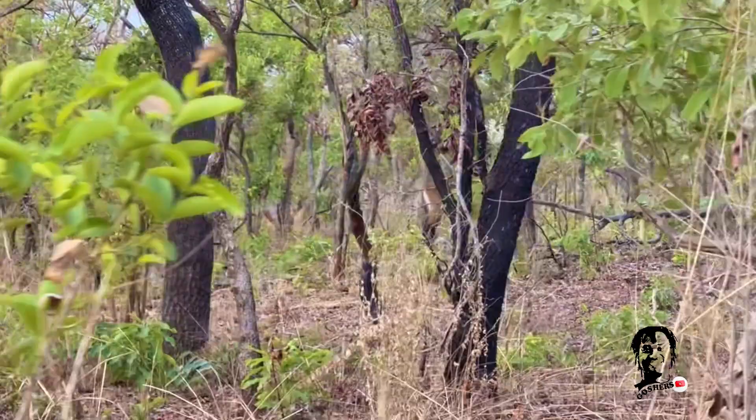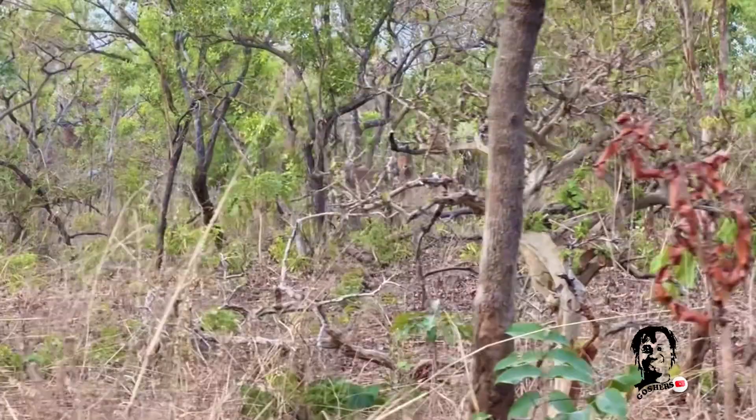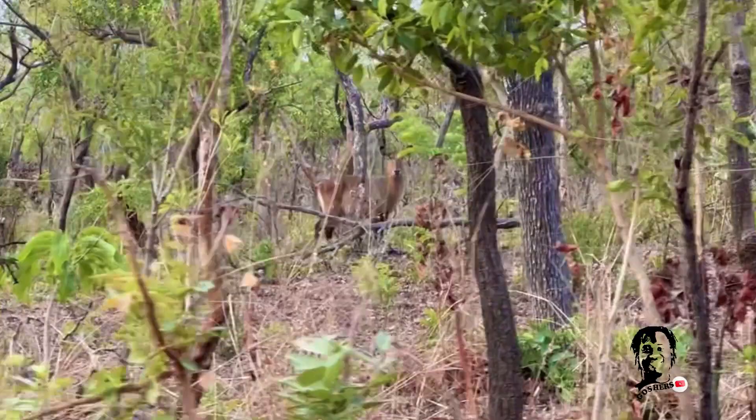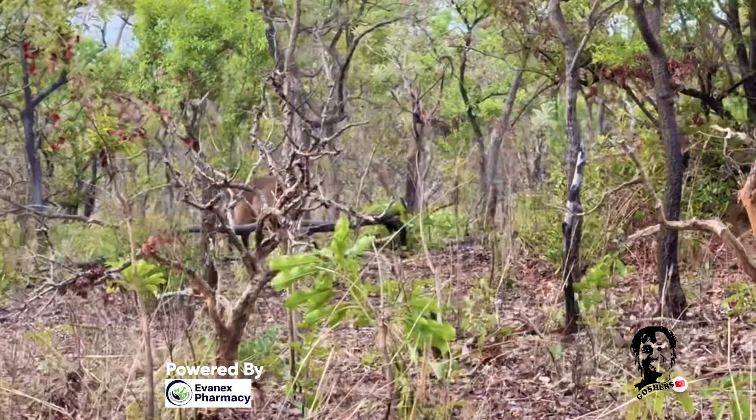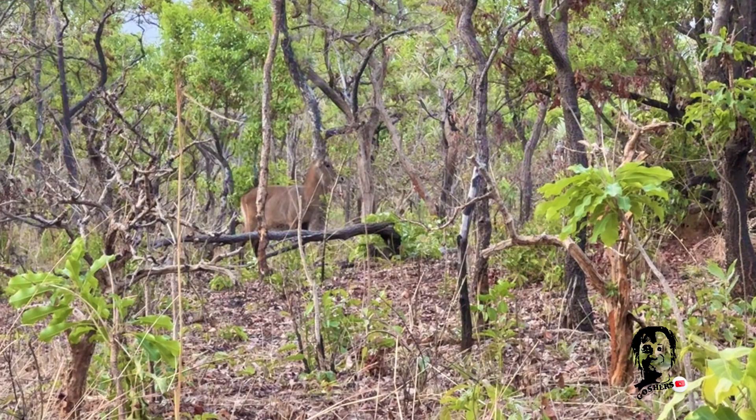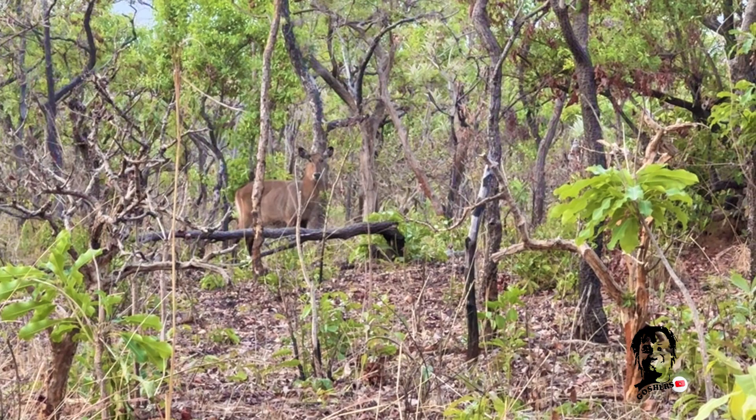That is the waterbuck over there. This animal is really curious — he has spotted us already, but he's not moving because he feels like this is his territory. If anyone should move, that should be us. He's listening to the sound of the car, just watching us watch him, but he's not really moving.